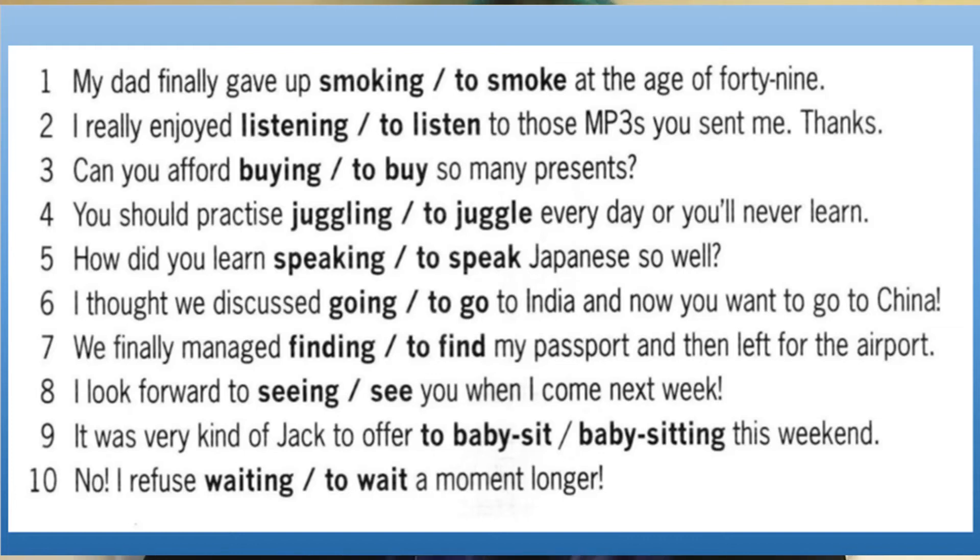My dad finally gave up smoking at the age of 49. 'Gave up' is a phrasal verb, and 'up' is a preposition, so you must use the gerund: 'smoking.' I really enjoyed listening to those MP3s you sent me — 'enjoy' is the one exception to the verbs of preference, so whenever you see enjoy, you must use the gerund form. Can you afford to buy so many presents? With the verb 'afford,' the collocation is always 'to,' because you're saying: can you afford now to do something next — so it's the sequencing again.